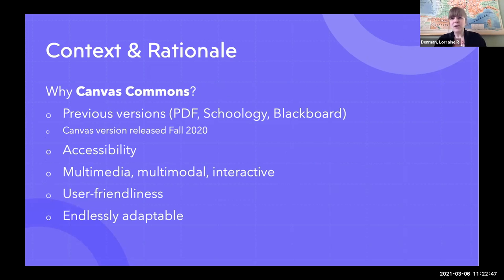The question of why Canvas Commons happens to be a happy coincidence, really. I had created a PDF version of a grammar manual that we were sharing just with students — it was never published as an OER. That PDF was used in conjunction with initially Schoology and then Blackboard, which was our LMS at the time. However, Canvas came to Pitt.